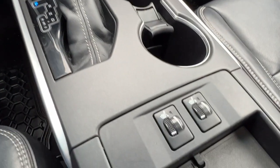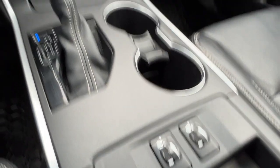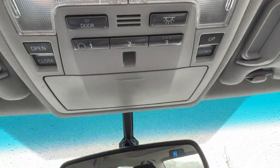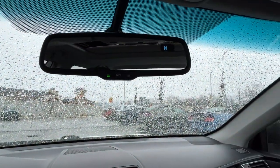We've got our automatic shifter right there, and then looking down we're also going to find our front heated seat controls. If we look up, we've got our power tilt-and-slide moonroof and you will find the controls for that right here by your universal garage door openers. We also have the auto-dimming rear-view mirror with the compass.